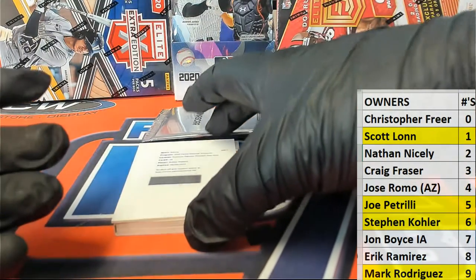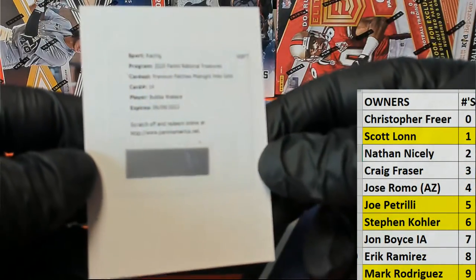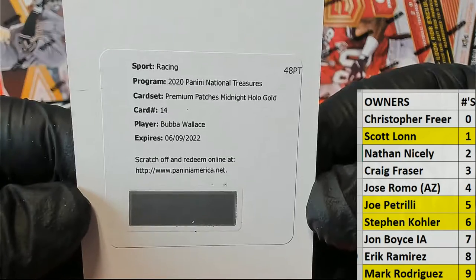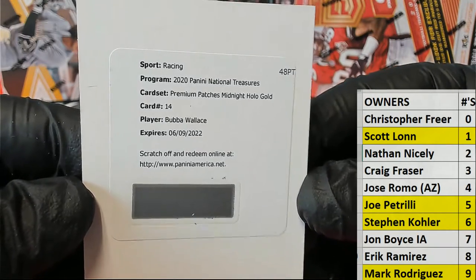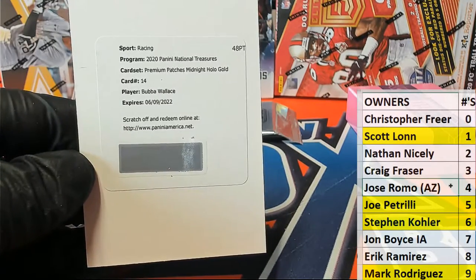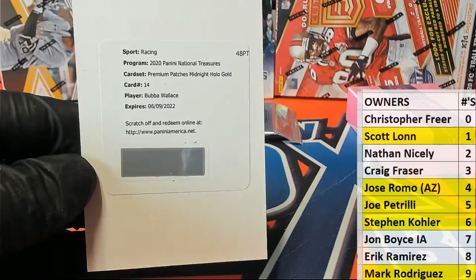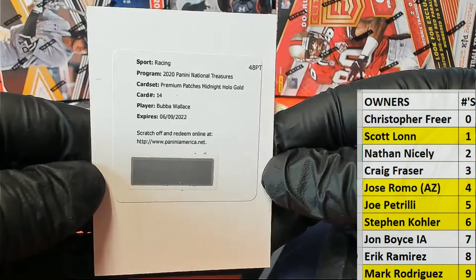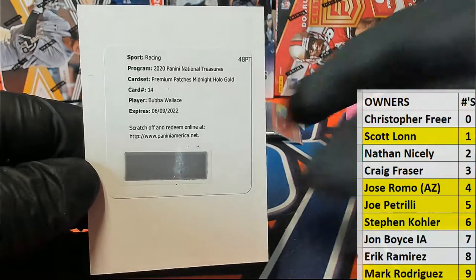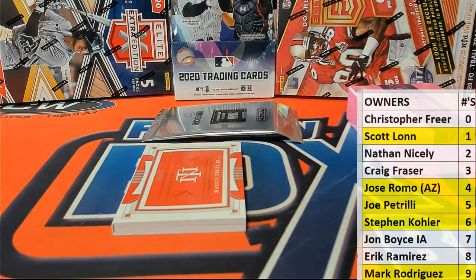We have a redemption — oh boy, man, I wish this was live. Wow, it's a great hit — Bubba Wallace premium patches, midnight holograph gold card, number 14. Wow! And that is Jose — man, there you go Jose. Jose, that's coming out to you: Bubba Wallace premium patches, midnight holograph gold. Very nice.